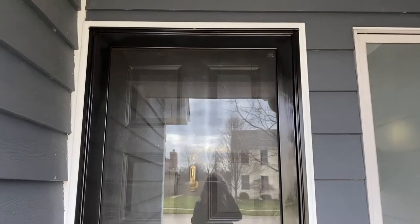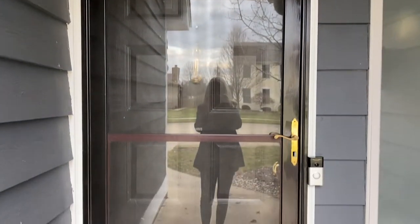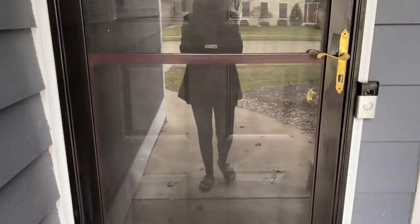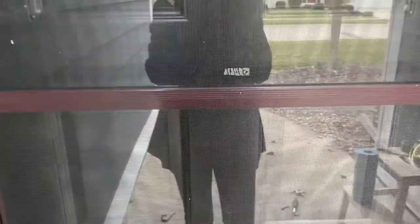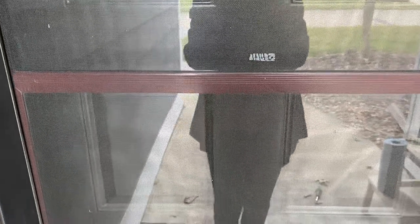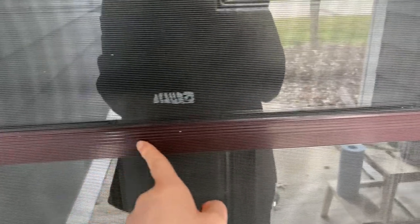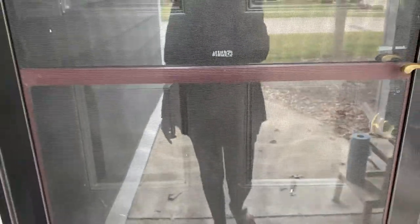I'm all done painting, but as you can see the inside part of the door has this window that you can move up and down, so I think I need to paint this part too. That's going to be a bit tricky, but we'll work on that tomorrow.